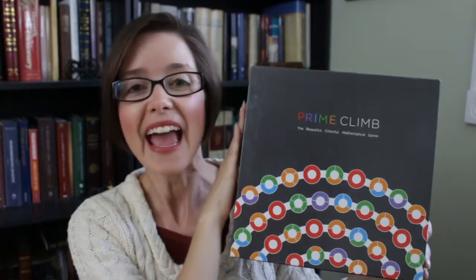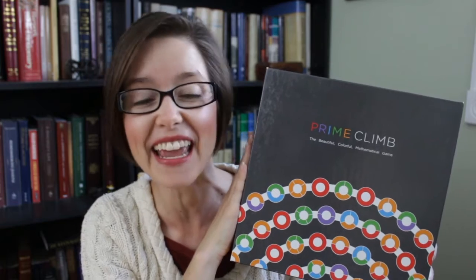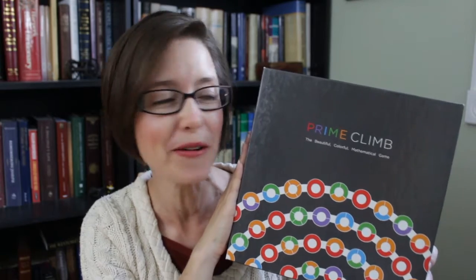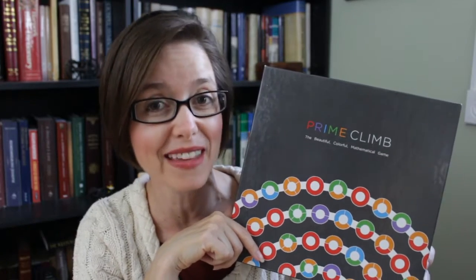It is called Prime Climb. And I love this game. I have loved this game since it showed up as a Kickstarter campaign in my newsfeed — about three or four years ago. We grabbed this game, I have never regretted it. This is one of my absolute favorite math games that we play in our house.